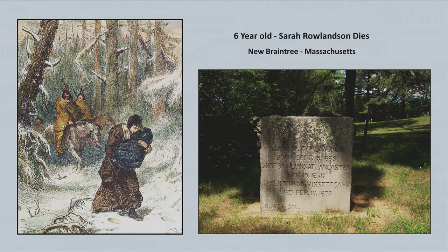When they got through to New Braintree, that's where Sarah Rowlandson — Mary's six-year-old daughter — finally died from her wound. They buried her on a hill. I happened to stumble on a monument there which tells the story of where Sarah and her mother were captured and where Sarah died — that's exactly where she's buried, in New Braintree. They then separated Mary from her other children, and she never saw them through the whole 11-week trek. She had no idea where she was going, whether she could survive, or what had happened to her other children.